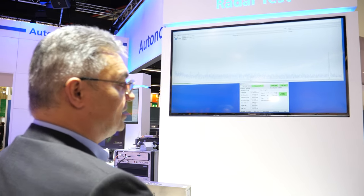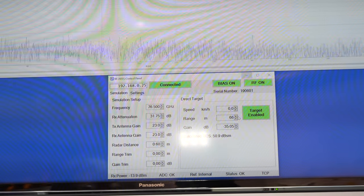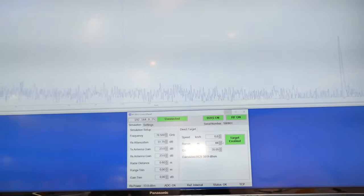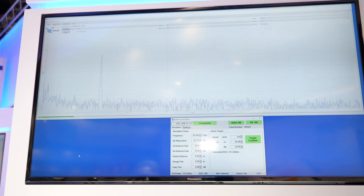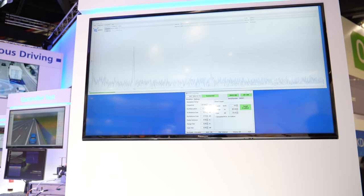Just to show it's really operating, I'd like to add another range value — let's say 66, because I like Route 66. Let's enter a range of 66 meters. Look above — in just a few milliseconds, the detected radar echo is now at 66 meters.